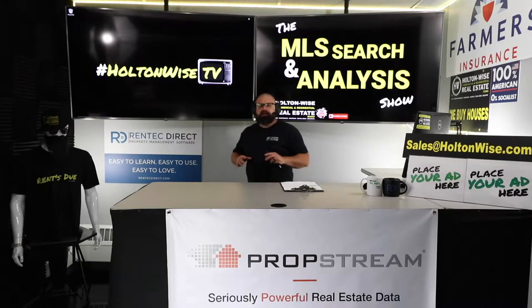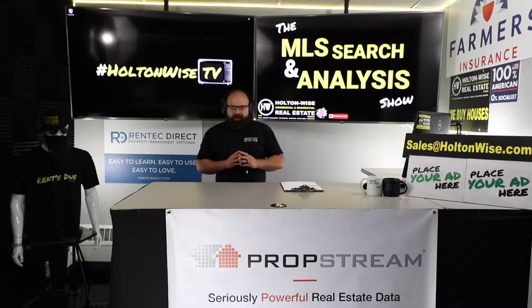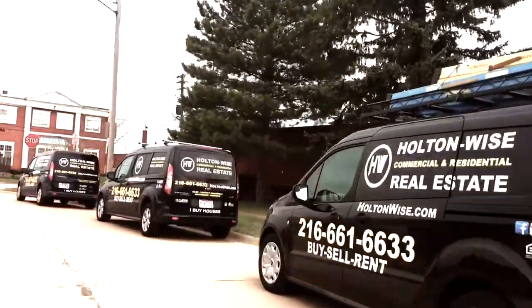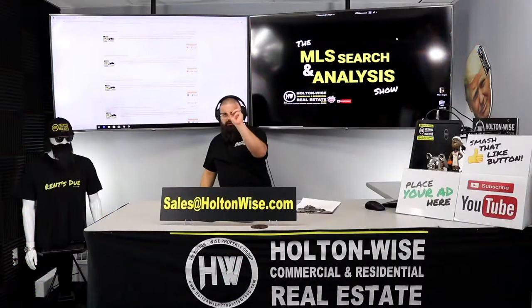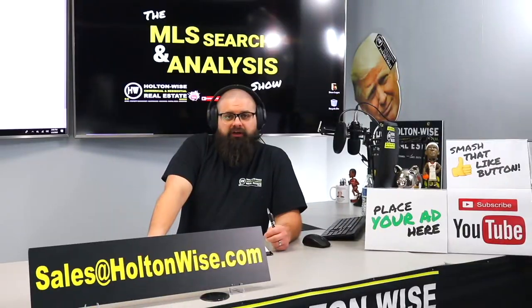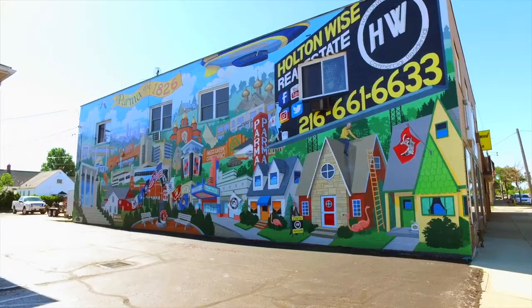If you're a real estate investor in the San Diego area and you're looking to invest out of your hometown to get better cash flow, you're going to want to watch today's show. Put down 25% — that's the perfect way to buy this. That's why real estate investing is the greatest industry in the world.